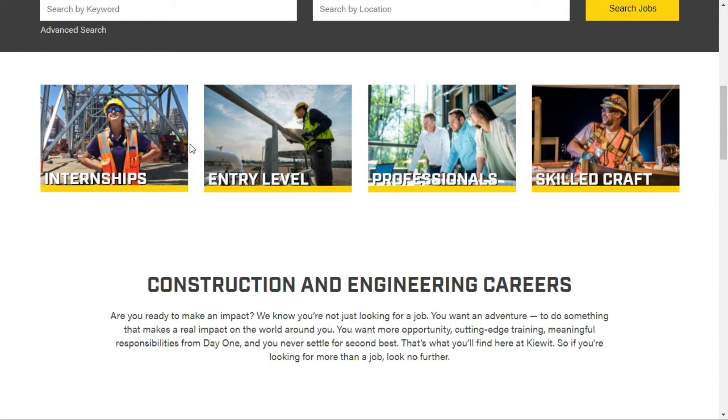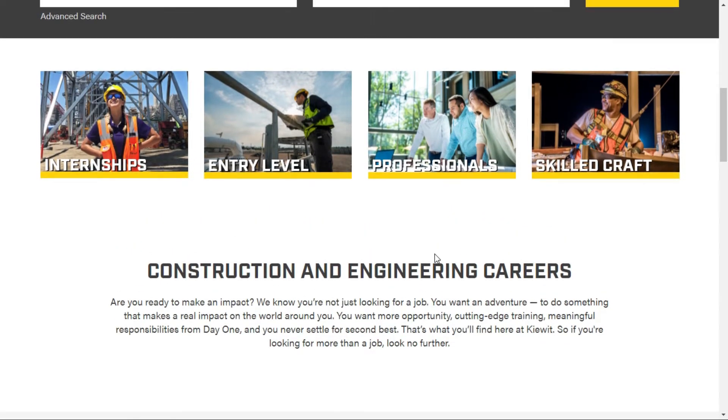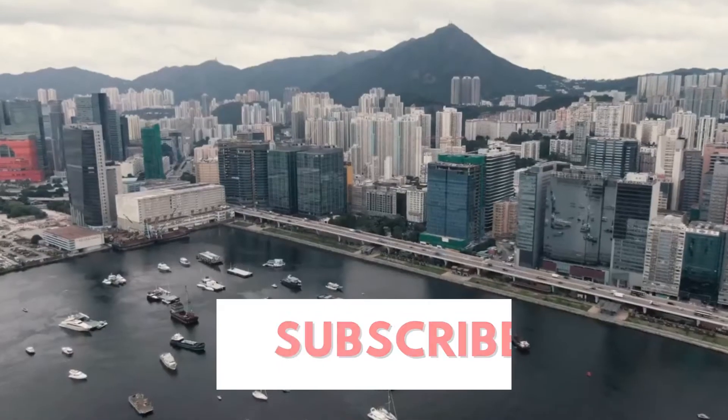They have internship, entry-level, and professional jobs. This is especially for construction and construction-oriented departments, which have a huge opportunity to work. I'm going to do a walkthrough for the junior engineering post. If you are interested, please stay tuned for the latest update.